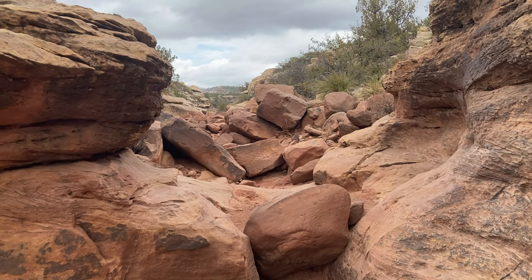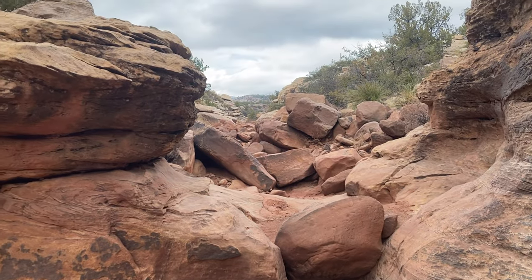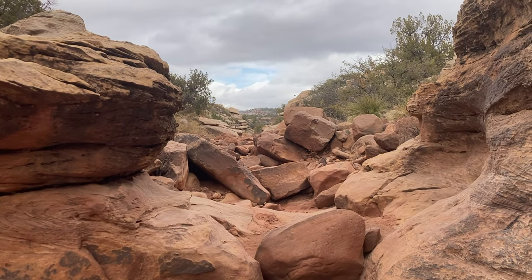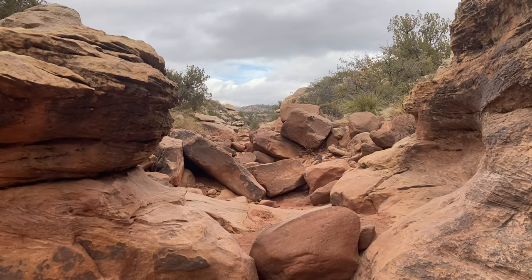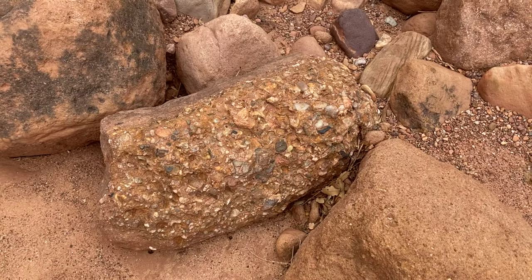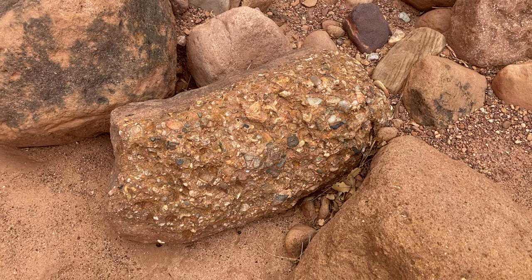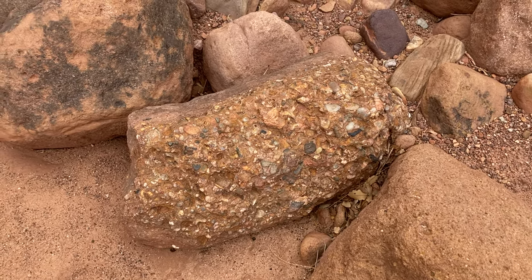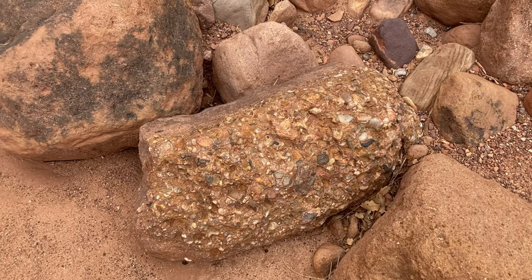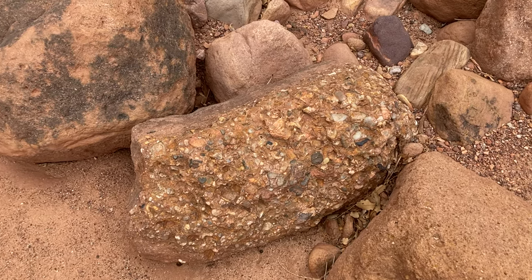Got a little bit of a scramble here if we want to keep going. I believe I'll be able to get up that and keep going — the canyon does seem to widen out a little bit if we can get past this, what we call a chalkstone. I've found several examples of what we call conglomerate rock, where you can see a lot of little pebbles all cemented to a more solid piece of sandstone. That's a good indication of running water and a pebbly, sandy river bottom.